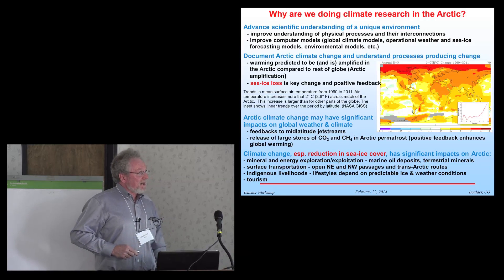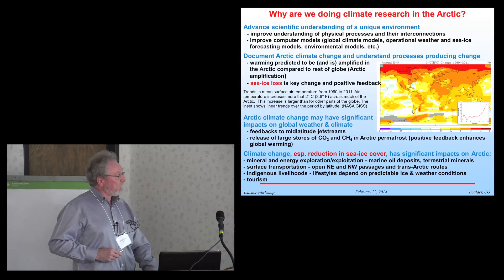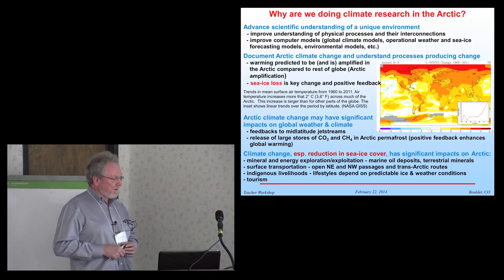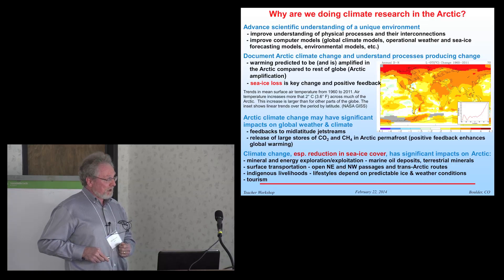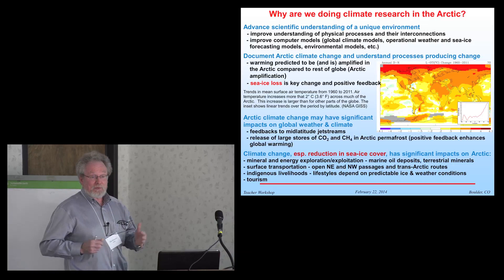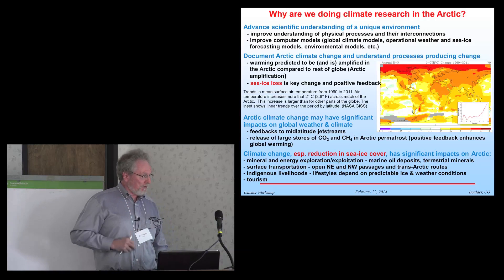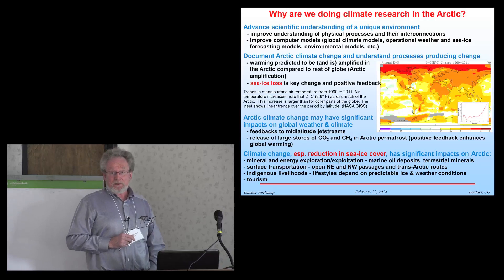Sea ice loss is a very key change happening in the Arctic, and provides a positive feedback to climate change in the Arctic. There have also been hypotheses put forward suggesting that Arctic climate change may have significant impacts on global weather and climate — feedbacks to the mid-latitude jet streams, and the release of large stores of carbon dioxide and methane from Arctic permafrost, which would provide a positive feedback to global climate warming due to greenhouse gases.